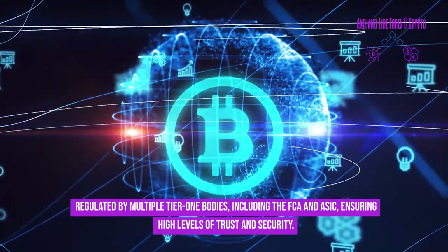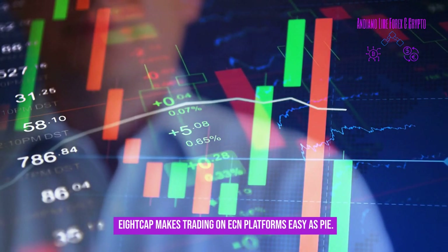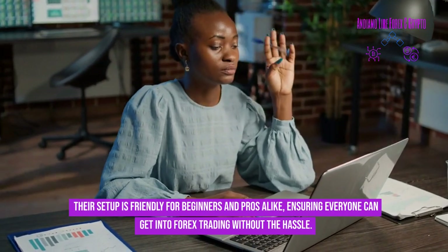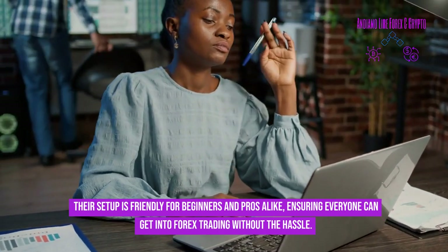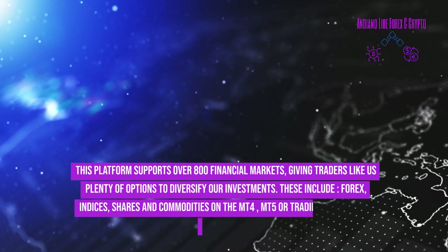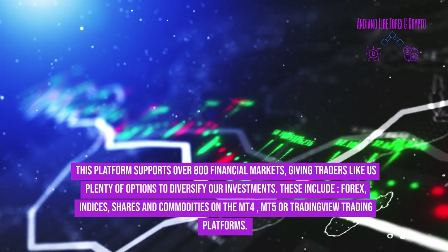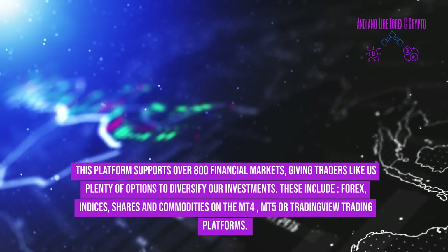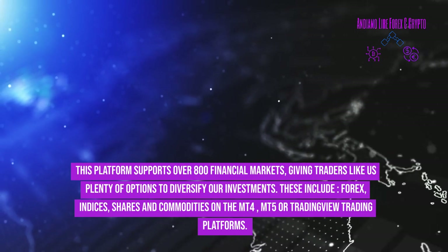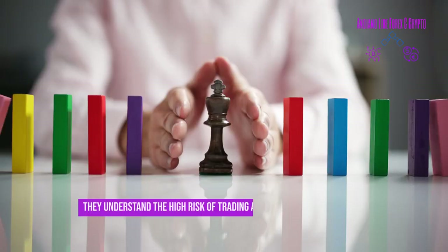8cap makes trading on ECN platforms easy, with a setup friendly for both beginners and pros, ensuring everyone can get into forex trading without the hassle. This platform supports over 800 financial markets — including forex, indices, shares, and commodities — on MT4, MT5, or TradingView trading platforms.